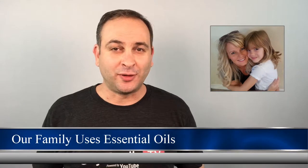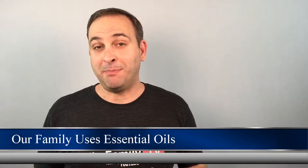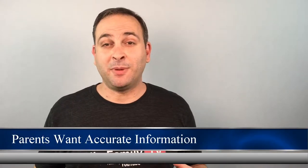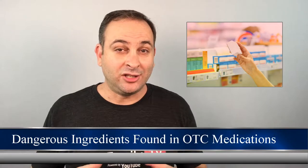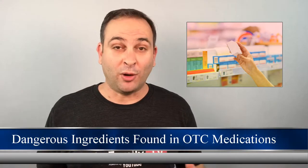My daughter Brooke has been using essential oils for years now, and my wife and I love how happy, healthy, and emotionally balanced she is. As a parent, I understand wanting to get as much information as possible when deciding to introduce something new to our kiddos. This was especially problematic for me when I began researching the ingredients in children's over-the-counter medications.